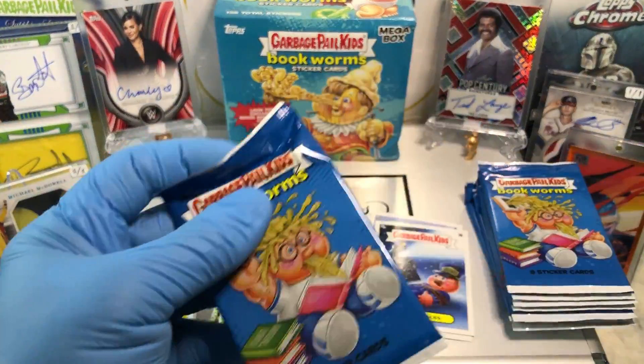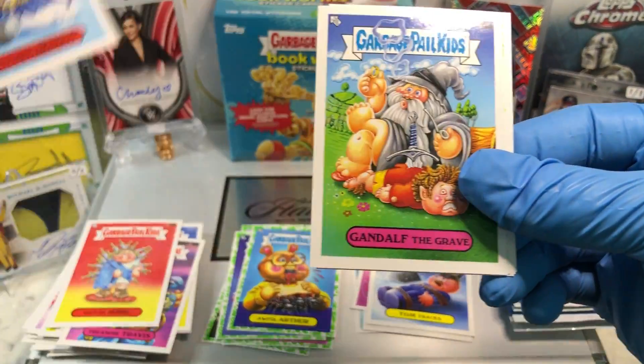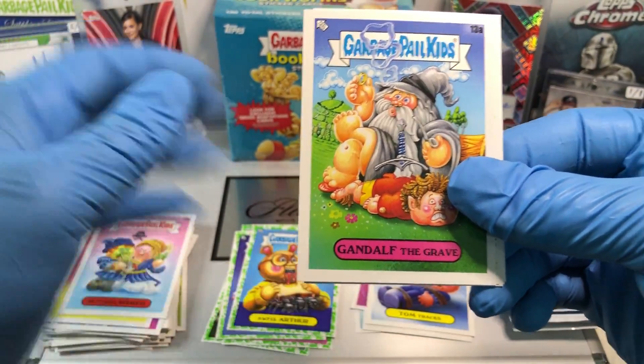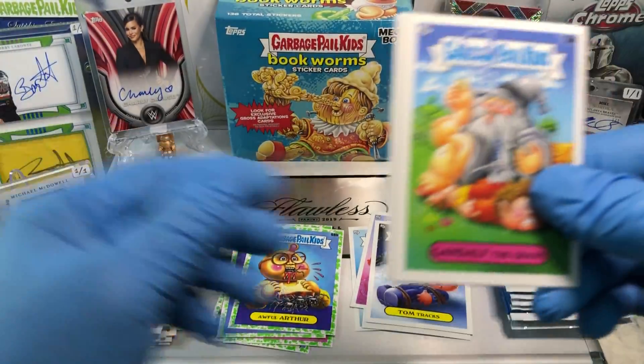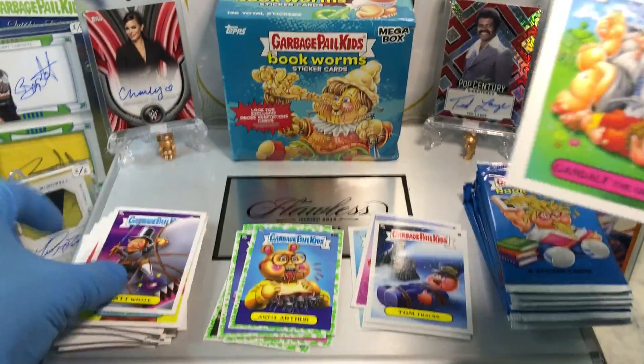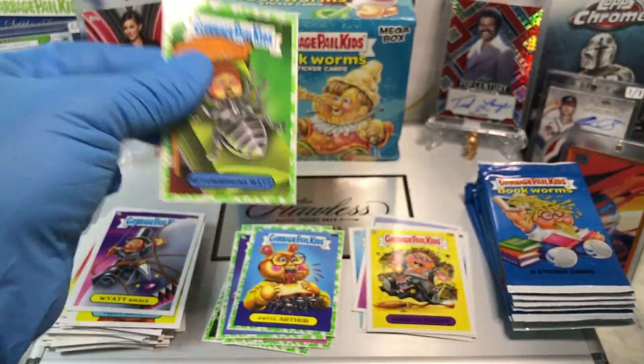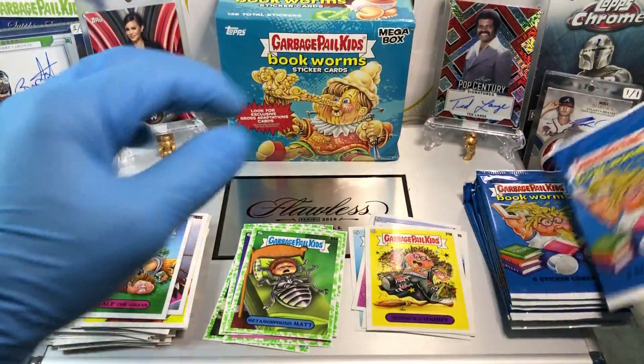Treasure Travis, a Witch R, an Ides of Mark, a Wretching Romeo, a Gandalf the Grave, Skewered Stewart, Funny Sunny, a Wyatt Whale, a Horrified Harry, Gross Adaptions, and a Booger Green Parallel of Metamorphosis Matt.